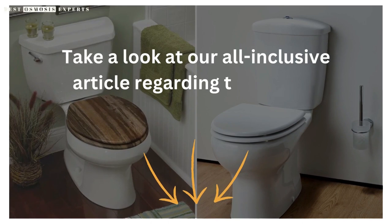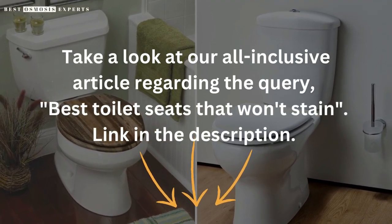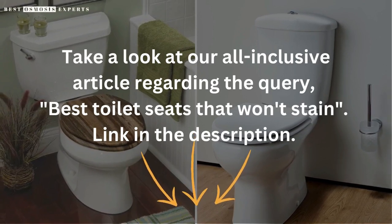Take a look at our all-inclusive article regarding the query, best toilet seats that won't stain. Link in the description. Kindly like, subscribe and share for informative videos like this one. Thank you.